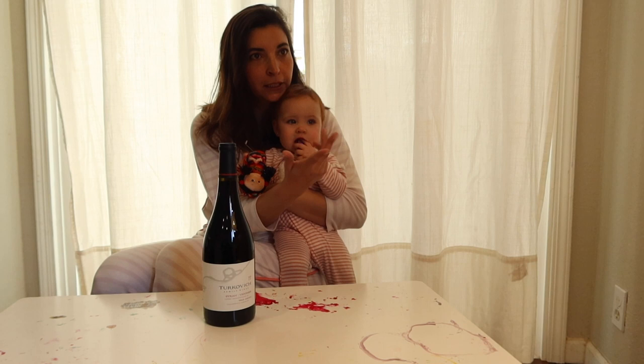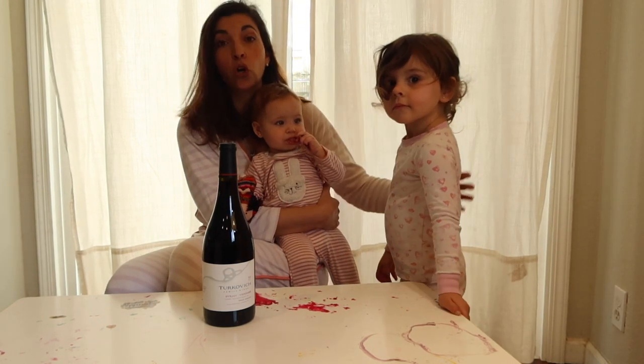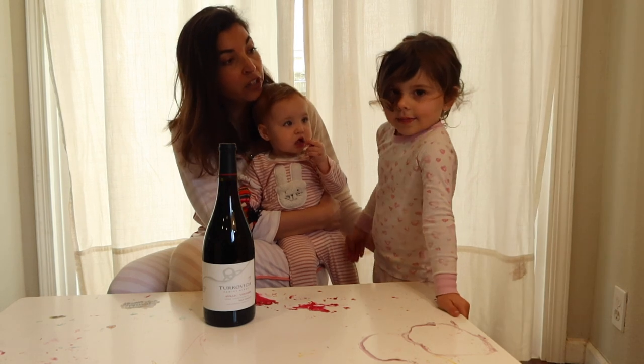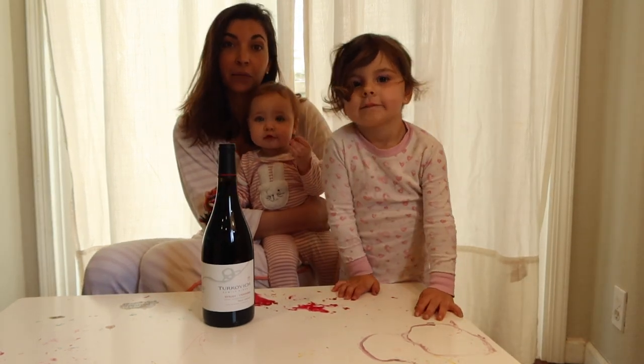We have two helpers today. One is Antonia — Antonia, how old are you? Three. And the other helper is Anita.